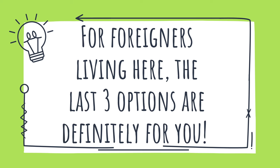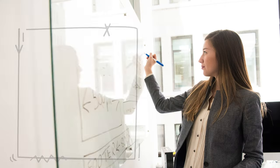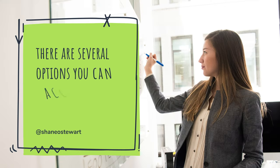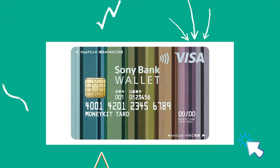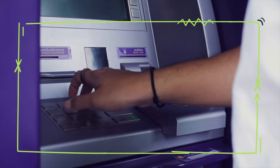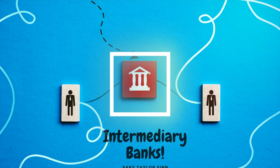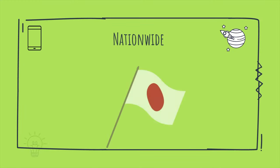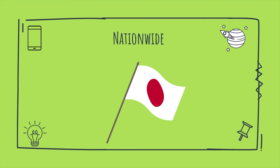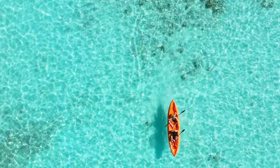For foreigners living here, the last three options are definitely for you. We often shop online, and when you've just arrived you'll need a Visa card. Option five: the Sony Bank card. This card can be used for shopping in stores as well as online worldwide. The bank doesn't have a physical location, but they offer full support in English. There are also several intermediary banks you can use to top up your card nationwide, and you can change your money to other foreign currencies and transfer money to foreign accounts.